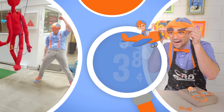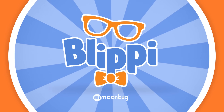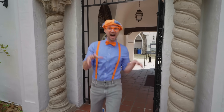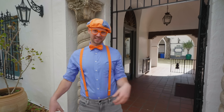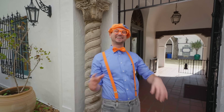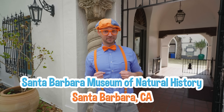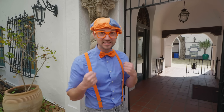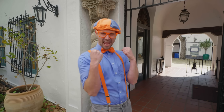So much to learn about, it'll make you want to shout, Blippi! Hey, it's me, Blippi. Did you see what I was just doing? I was acting like a dinosaur. That's so silly! Today we're at Santa Barbara Museum of Natural History in Santa Barbara, California. And I have a great idea — why don't you and I go inside and see if we can find some dinosaurs? Yeah, let's go!